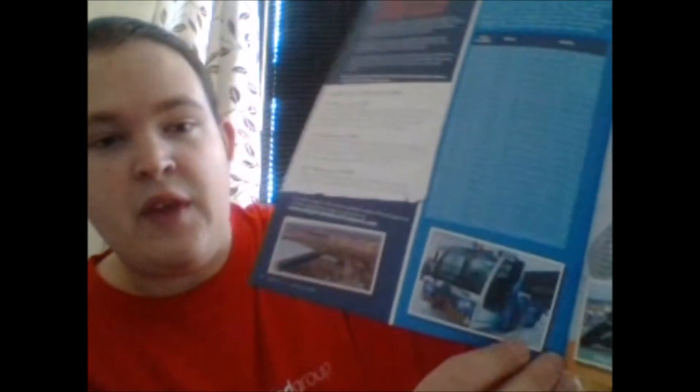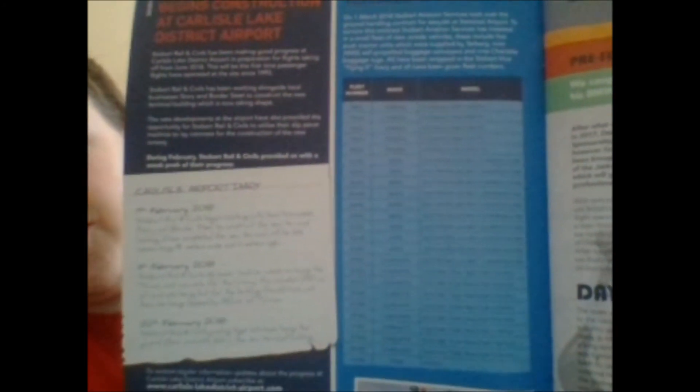Next up, we've got Stobart Aviation Services who have launched services with easyJet at Stansted Airport. So if you do go there, make sure you spot them out — apparently spotting for Stobart stuff there is rubbish. They will be blue, and there's a fleet list there if you can just about pick it up. Pause and take a screenshot — there are quite a few vehicles in there and they're all blue rather than LSA.